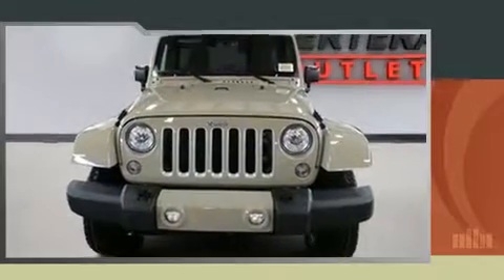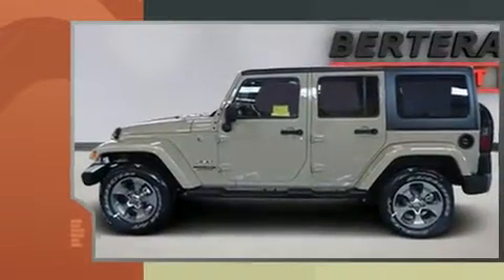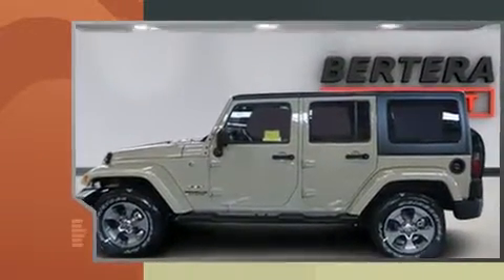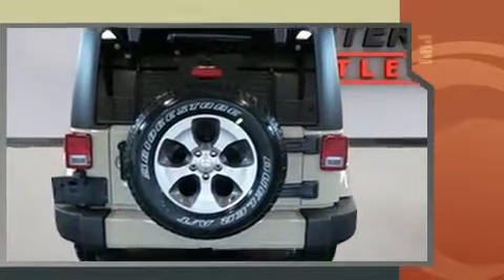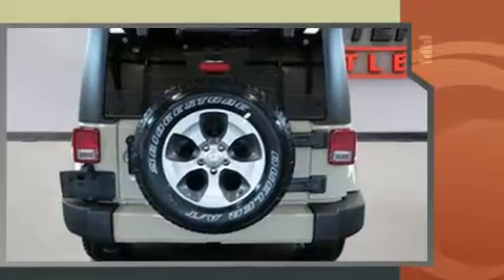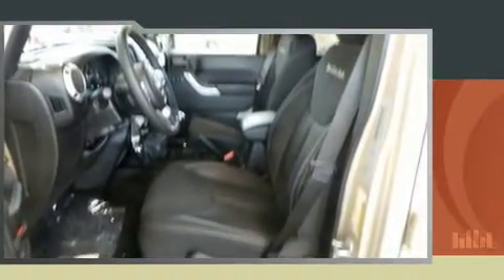Experience driving perfection in the 2017 Jeep Wrangler Unlimited. It features a standard transmission, four-wheel drive, and a refined six-cylinder engine. Jeep prioritized comfort and style by including a rear window wiper, one-touch window functionality, a tachometer, and fully automatic headlights.